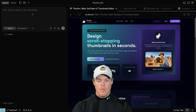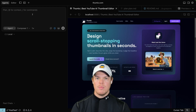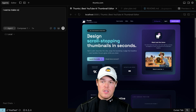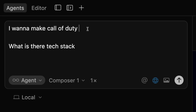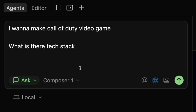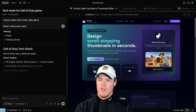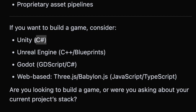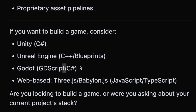What I'm about to show you is a very specific example in the video game industry. Let's say I want to make a game like Call of Duty — I want to make a Call of Duty video game. What is their tech stack? You hit enter here. What you'll notice is that we have Unity, C#, Unreal Engine, and all these different languages to create it.